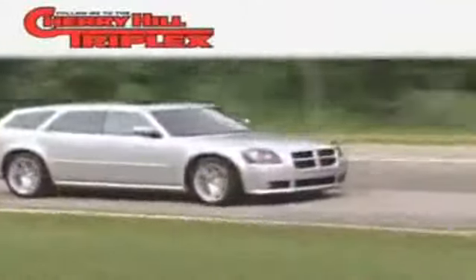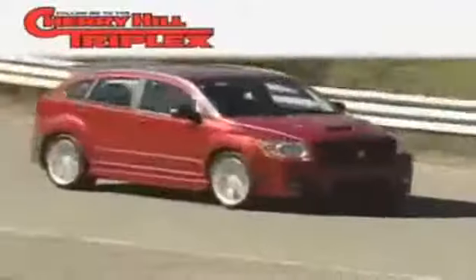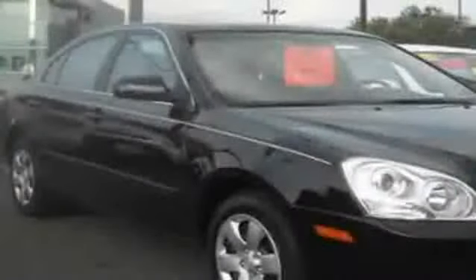Another fine vehicle offered by Cherry Hill Triplex. This is a 2008 Kia Optima. It features a 2.4 liter 4 cylinder engine and a 5 speed automatic transmission.